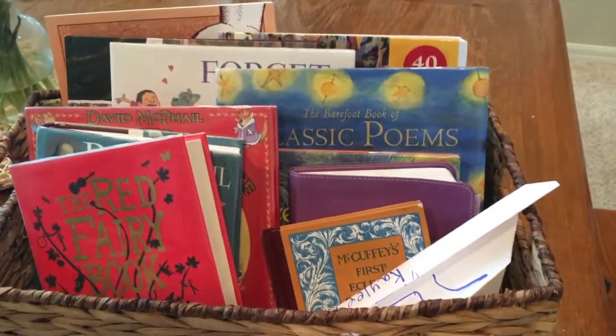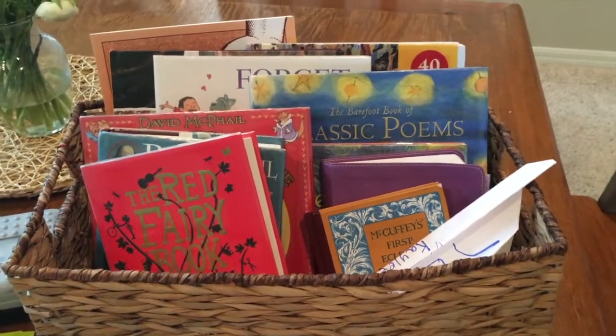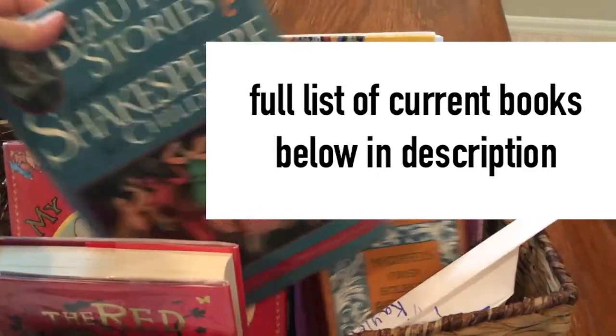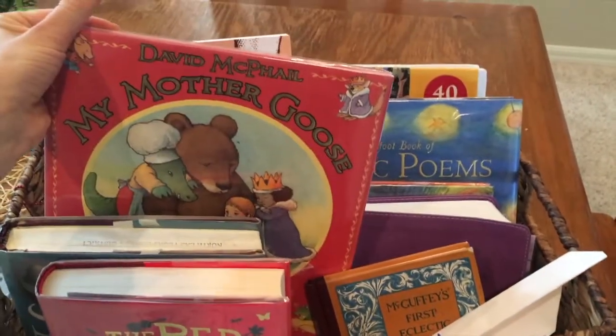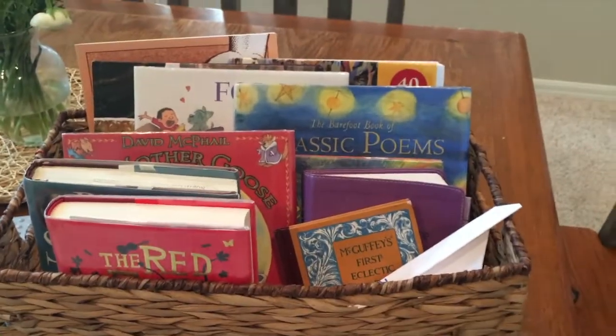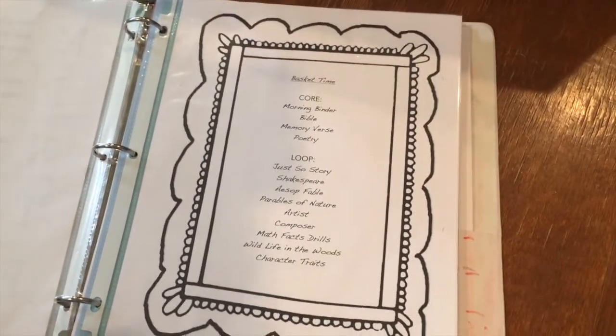I just put all of the materials in this basket I got from Hobby Lobby and it really has everything in here. It has our Shakespeare book, our classic poetry, our Mother Goose books, and our Bible. This ensures that everything is in one place and allows for an easy flow in the morning for our basket time.